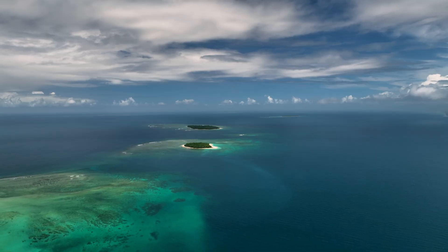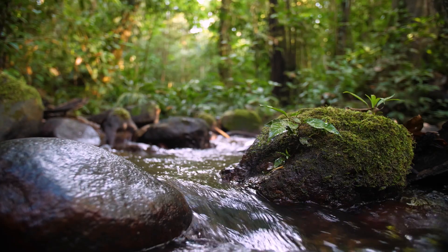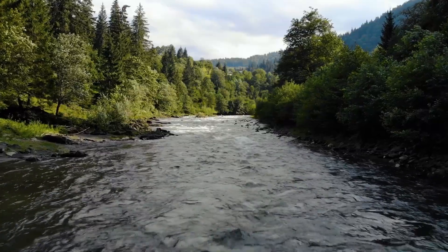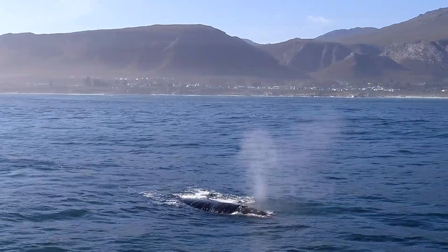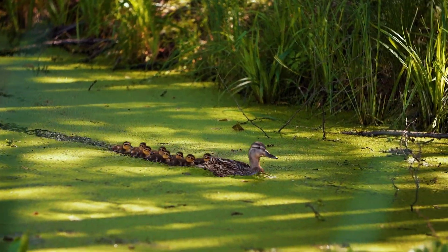The surface of our planet is more than 70% water. This liquid network of streams and rivers, lakes, and oceans makes up the vast majority of livable space for countless creatures in our wild kingdom.